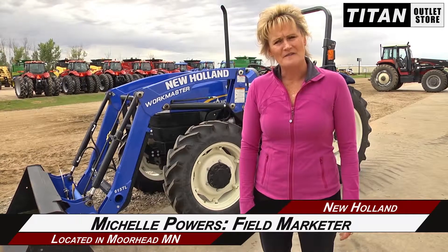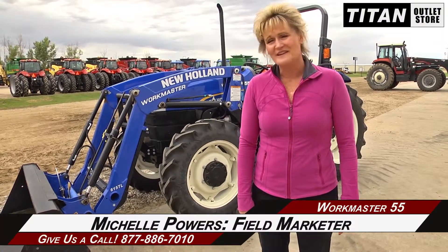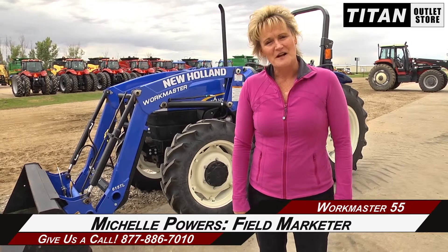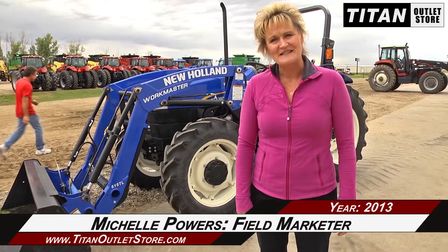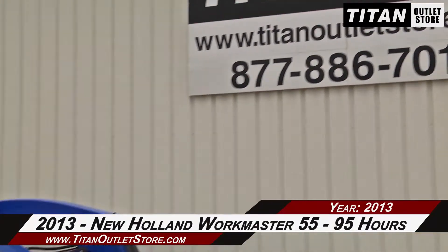Hi, I'm Michelle from the Titan Outlet Store. Behind me is a New Holland 55 Workmaster. It has 95 hours, 55 horsepower, a 540 PTO, 3-point hitch, and a front-end loader on it. It's almost brand new. If you're interested, please call us here at the Titan Outlet Store. Welcome to the Moorhead Titan Outlet Store.